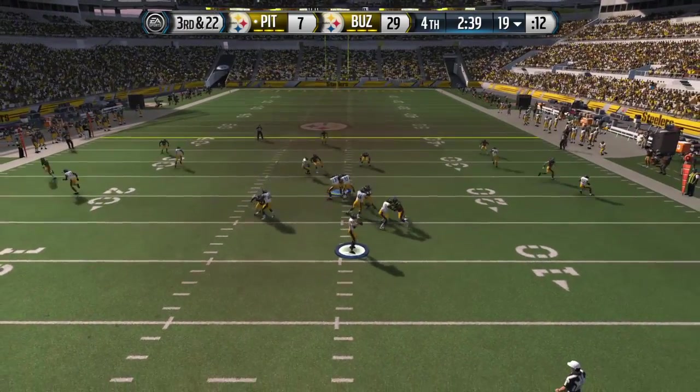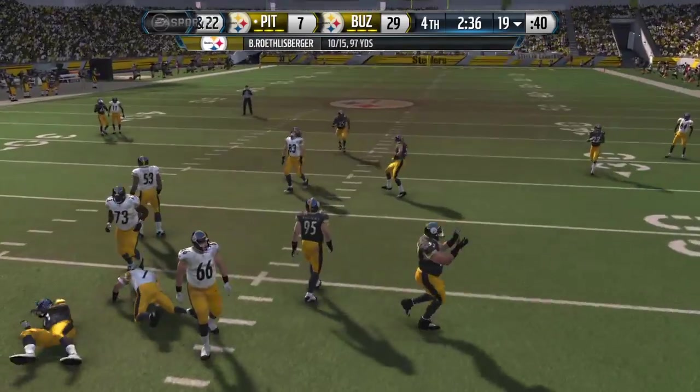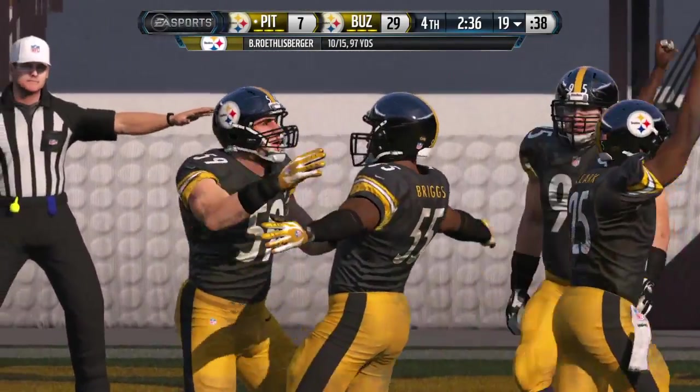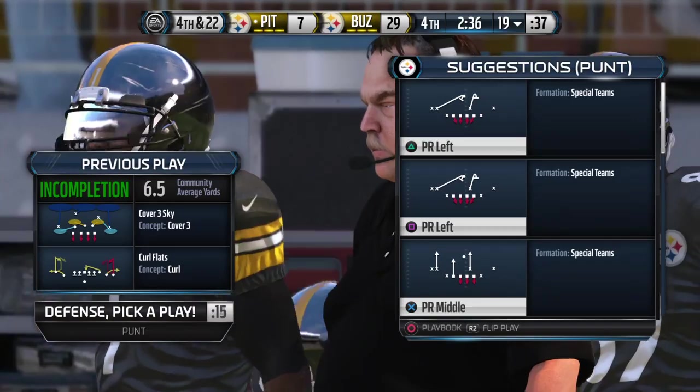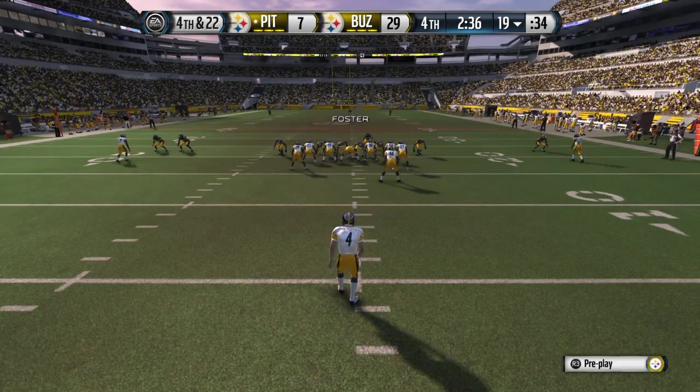He'll stand back beyond the center in the gun. He'll throw it over the middle. He was looking short but the pass is incomplete. When you get in these situations there's not much you can do. Third ball — not easy to pick up first downs in these types of situations.